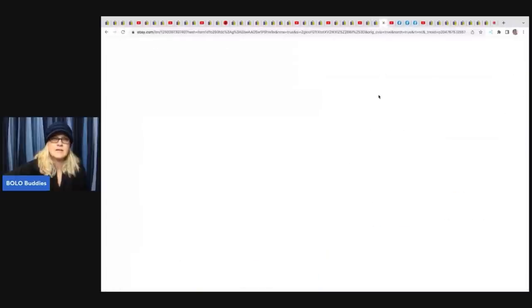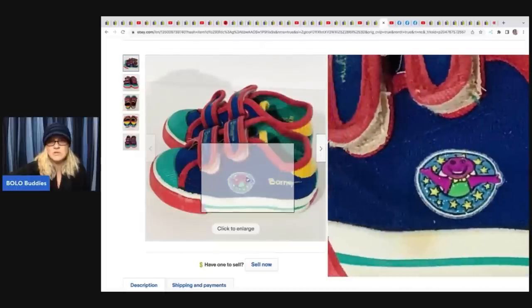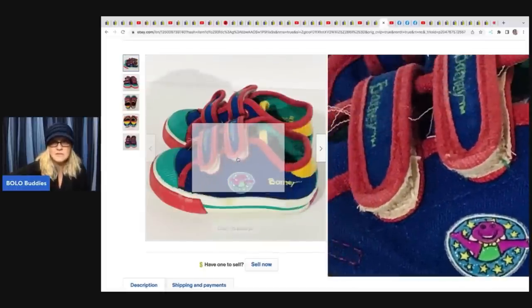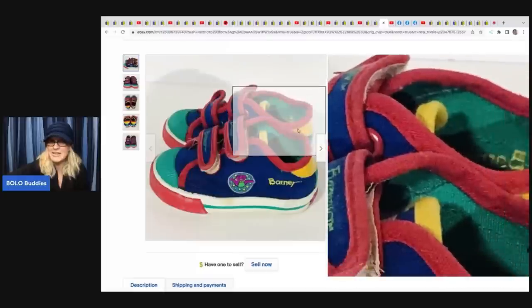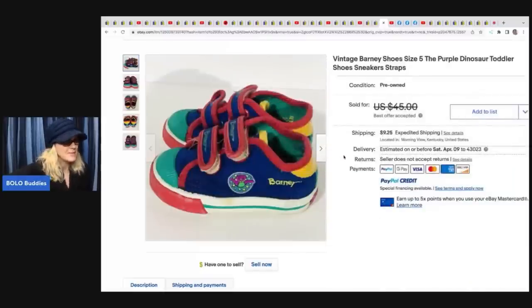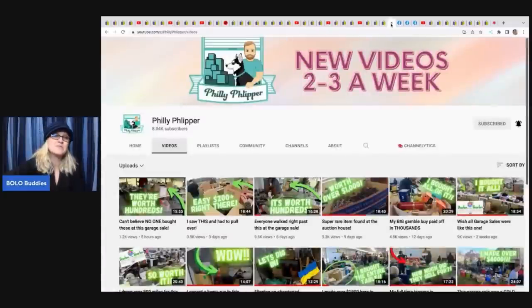She also sold vintage Barney shoes - and I want to draw your attention to the condition: there's a stain, they're frayed, not in great shape. But they're Barney brand and somebody wanted them. She got these at a yard sale for 50 cents and took a best offer of $30. Let me know in the comments: would you have picked those up or walked right past them?